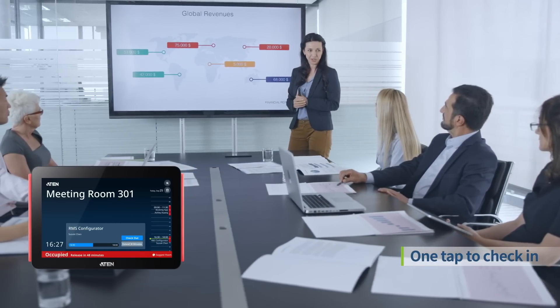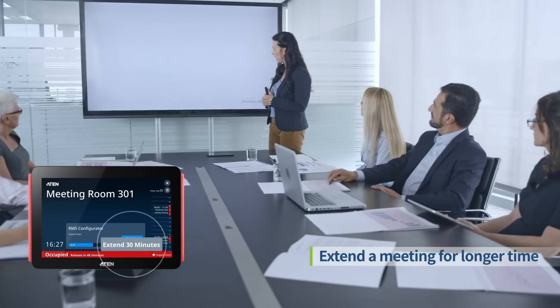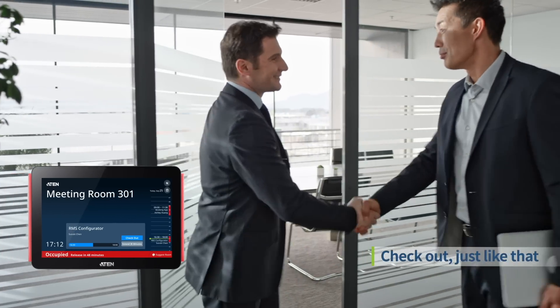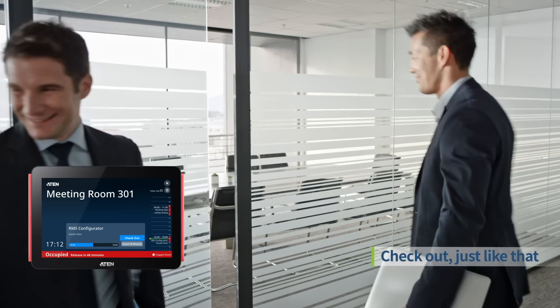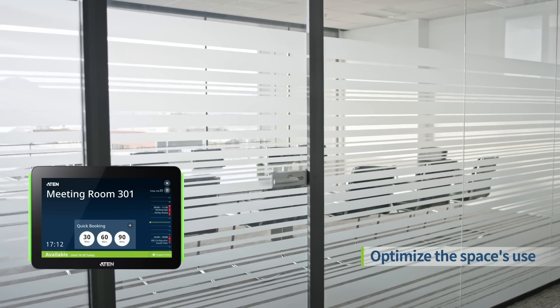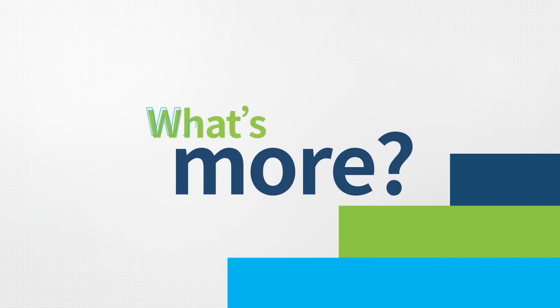Need more time? Just tap a button and extend your meeting. Of course, if you finish a meeting early, don't forget to check out — the calendar service will release the room on time to optimize the space.